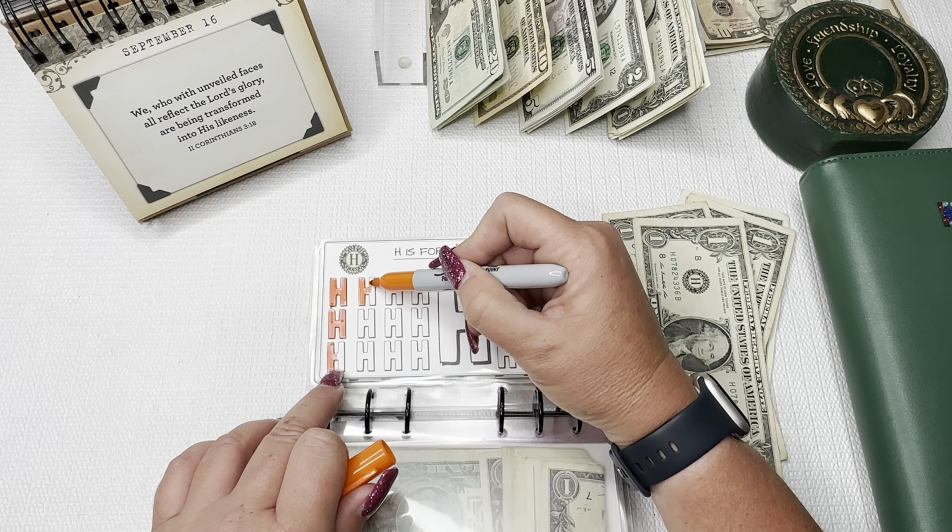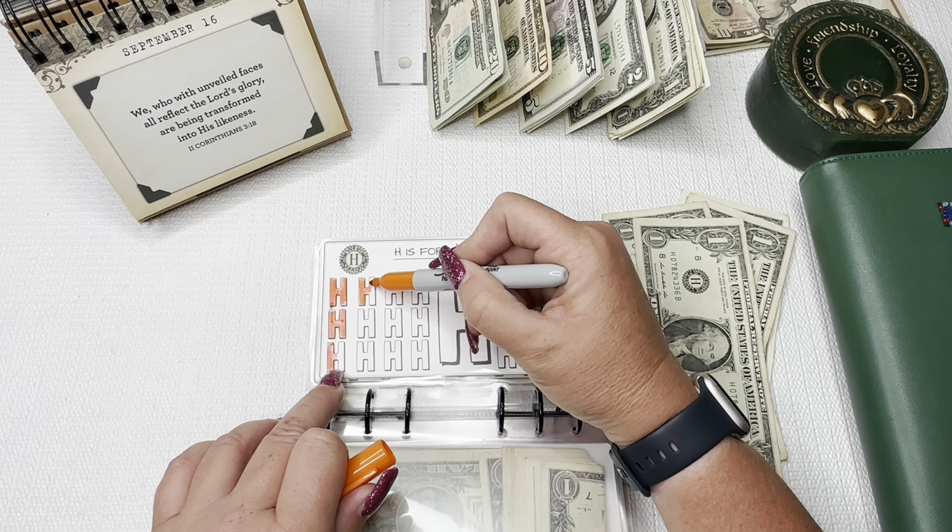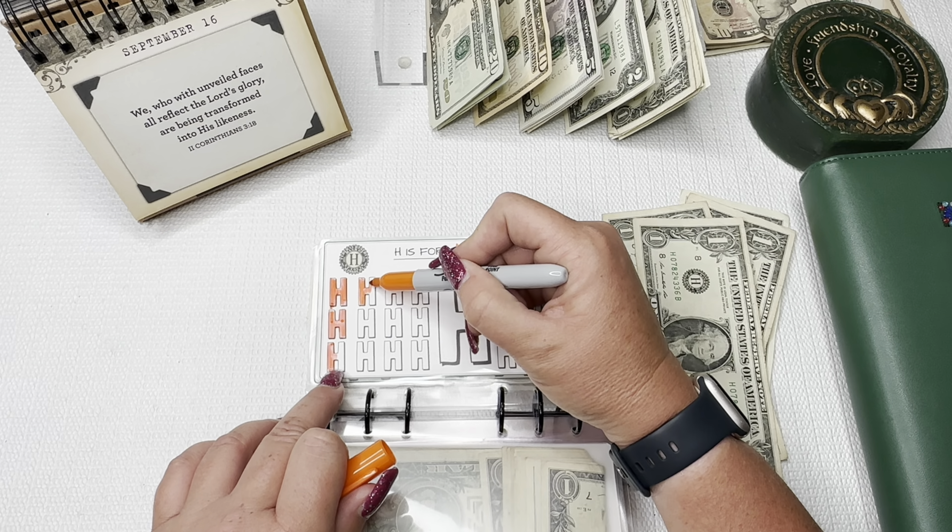H is for Helena, my middle daughter. I have two H bills. Each of these are worth $2 each — I did finish this once already. So we're going to color one in full. We do have one that still needs $1 more. Since we have $2, I've decided to do one. We'll finish the other one next time. We have $2, $3, $4, $5, $6, and $7 for Helena.